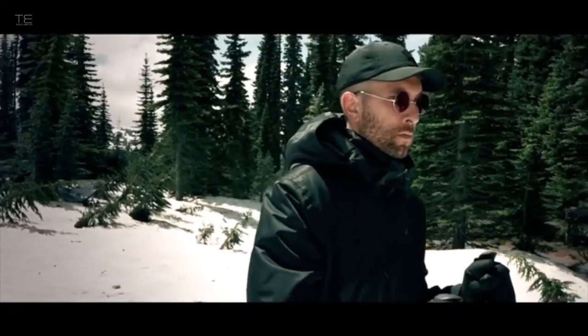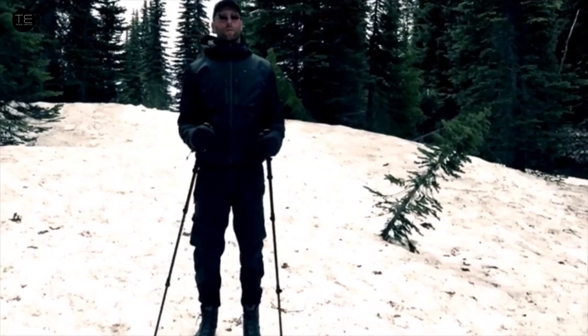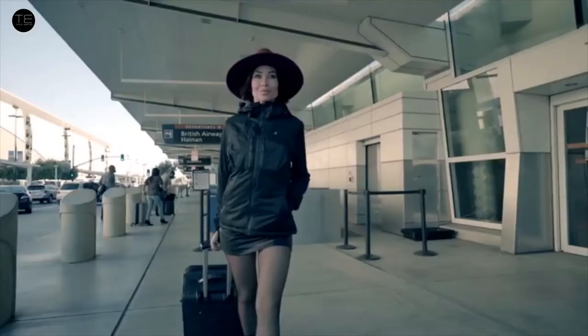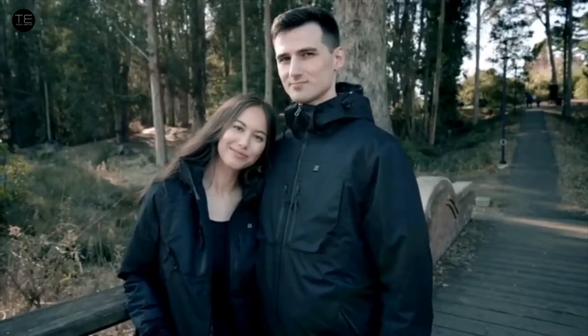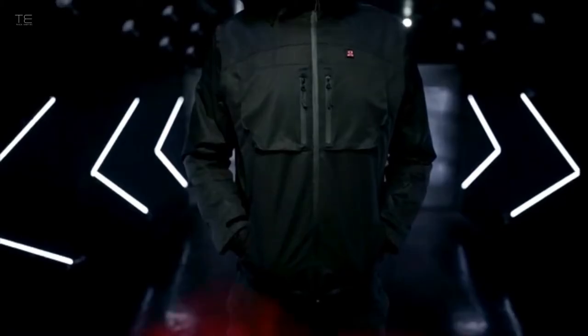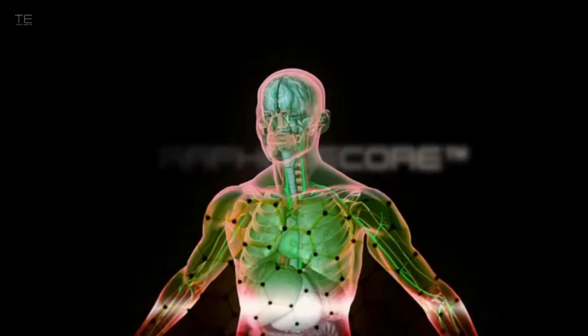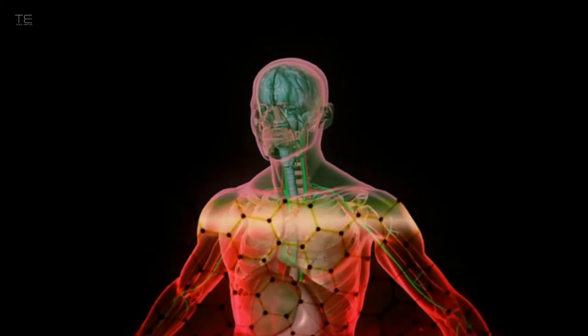Introducing Gamma, the ultimate all-climate jacket. The Gamma jacket is a durable, lightweight, insulated jacket that doesn't compromise function or fashion, building on graphene's amazing properties. Gamma is your everyday jacket, your travel jacket, your active wear sweater, and your going-out jacket.